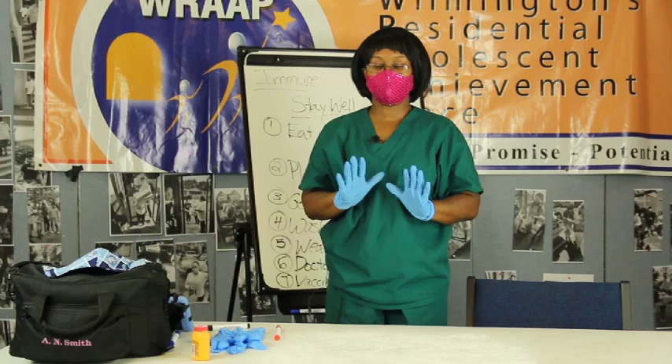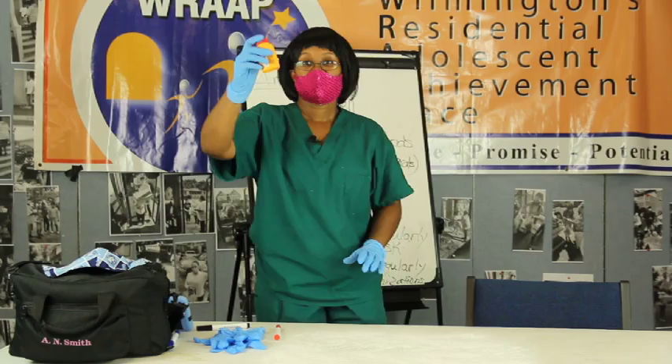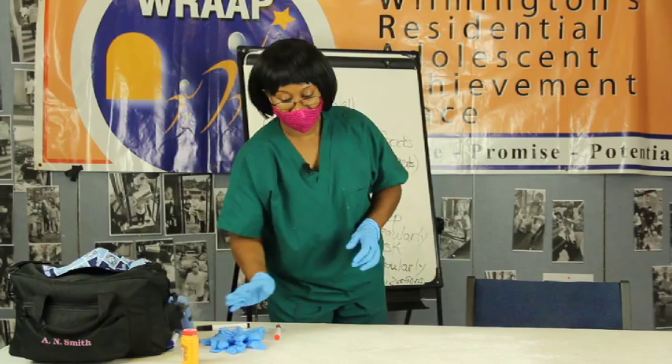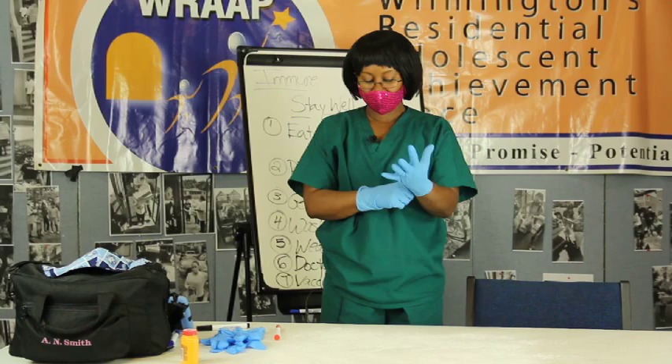What I did was take some salt and some powder that I had at home, and I just sprinkled it on this table, just like this, as if it was germs. Every place you go there are germs - some are good and some aren't. So your immune system just has to be strong enough to deal with it.